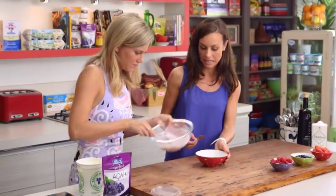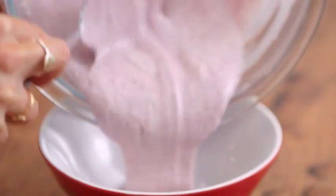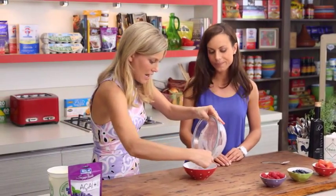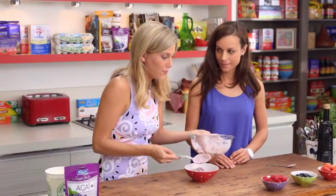We'll pretty much pop it in a bowl — that's as easy as it is. This is really great. Instead of buying the yogurts that have flavorings and colorings in it, add this and it's actually good for you.